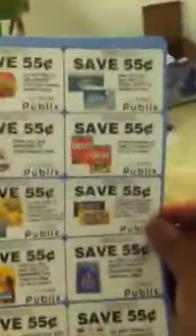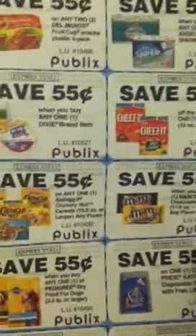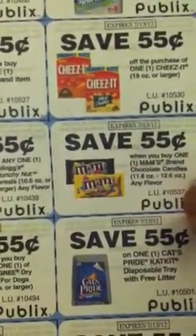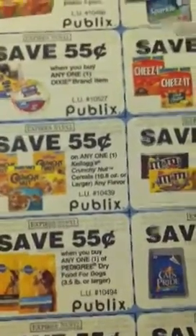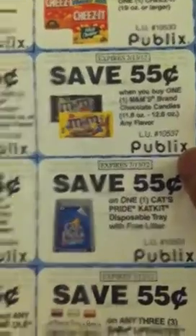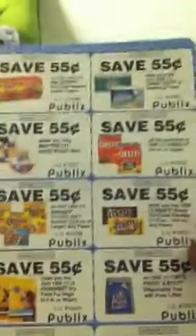These are Publix coupons so you can stack them with manufacturer coupons. It's 55 cents off two Del Monte fruit cups, 55 cents off Angel Soft or Sparkle, 55 cents off Dixie brand, 55 cents off Cheez-It, 55 cents off M&M 11 to 12 ounce, 55 cents off Kellogg's Crunchy Nut cereals 10.8 ounces or larger, 55 cents off Pedigree or Pride cat kit.